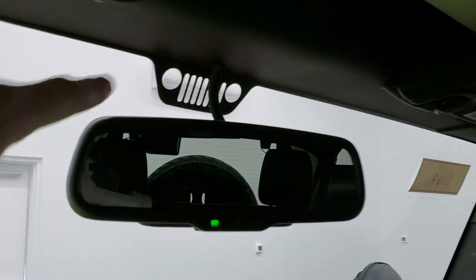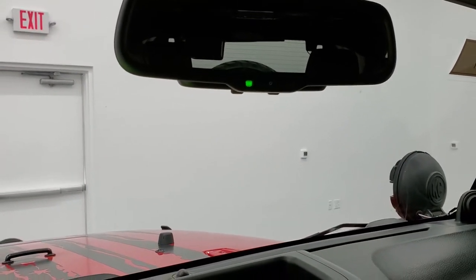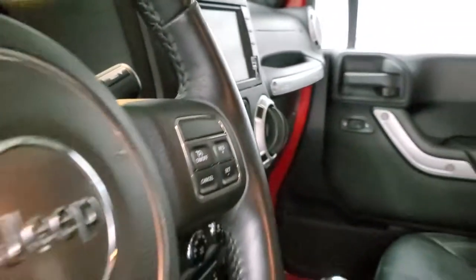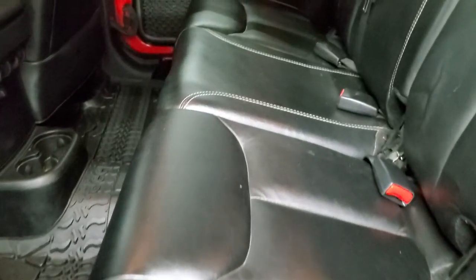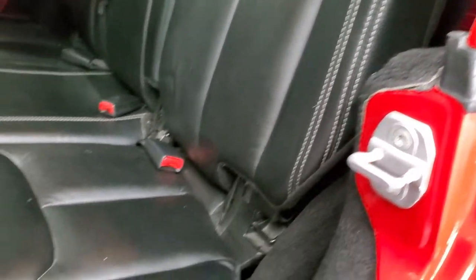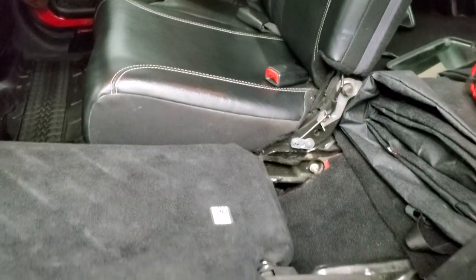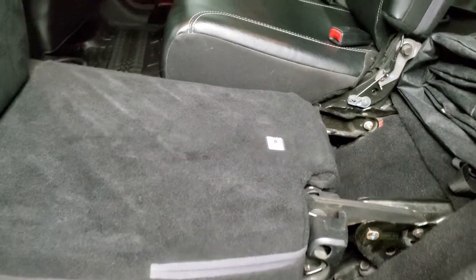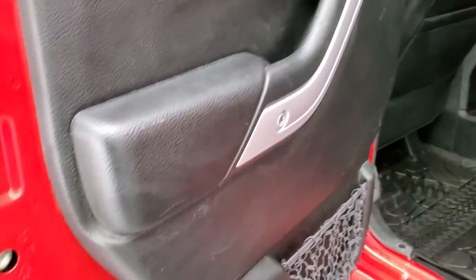It looks like it has the original windshield — you can still see a little Wrangler front end decal there. I didn't see any chips or anything like that on it, which is always something to watch out for on these Wranglers. Back seats are just as clean as the front seats — no rips or tears back here. It does have the LATCH child safety system for car seats. You get the all-weather floor mat all the way across, and these seats fold down pretty nice and flat for extra storage. You also get child safety locks on the back doors.